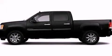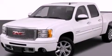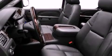This is a 2011 GMC Sierra 1500. It has what you need for work as well as what you want for play. It has a 6.2-liter 8-cylinder engine and an automatic transmission.